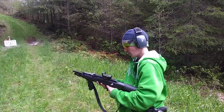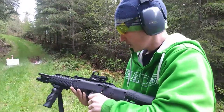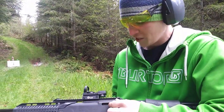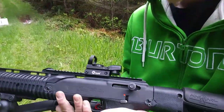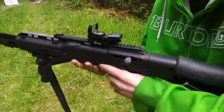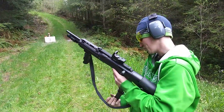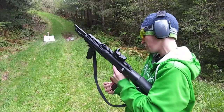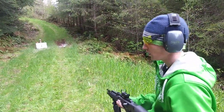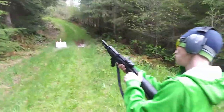I got this new red dot sight for my Hi-Point 9mm carbine. I got it on Amazon — it was only $25. The brand is CV Life and it seems to be good enough; it's worked so far after I got it zeroed in. In my opinion, there's no reason to drop hundreds of dollars on an optic when you can get something that performs fairly well on Amazon for 25 bucks. Yeah, let's do some shooting with it.